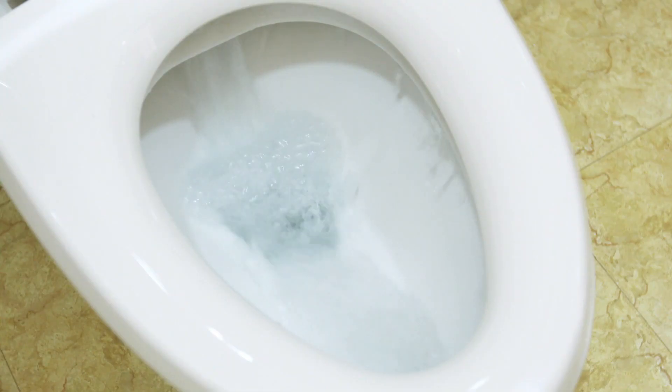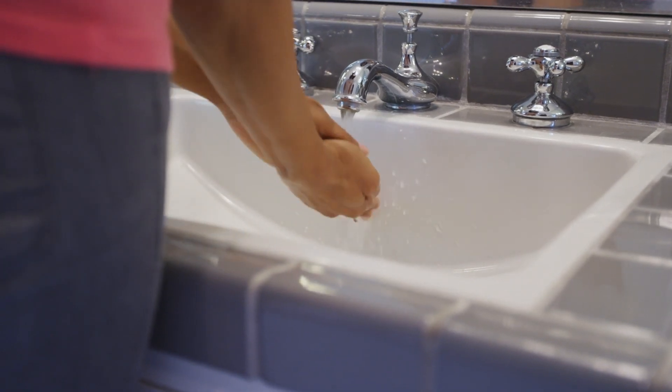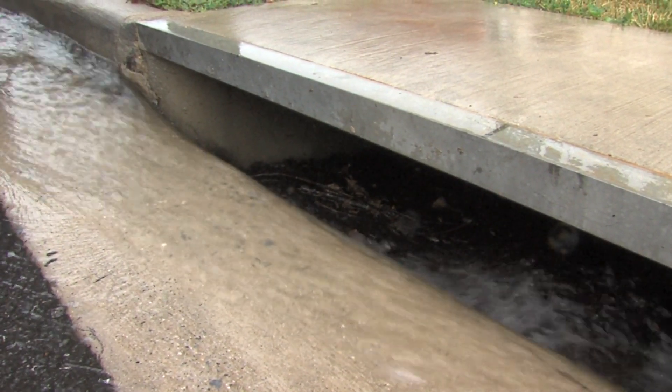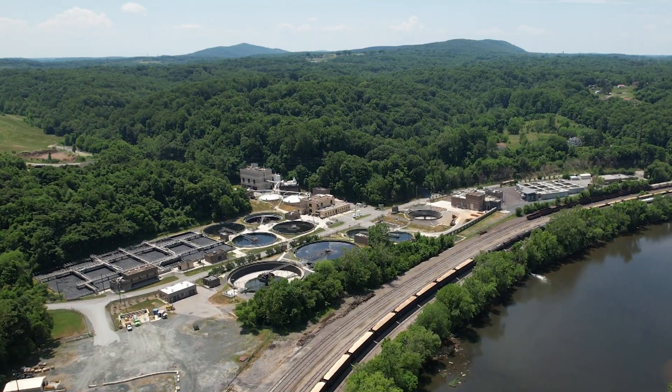Do you ever think about where the water goes after you flush the toilet? It gets mixed in with the water from your shower, sink, washing machine, and even a few of the storm drains outside on the street. All this wastewater, and everything in it, takes an epic journey through our city's sewer pipes to Lynchburg's Regional Water Resource Recovery Facility.